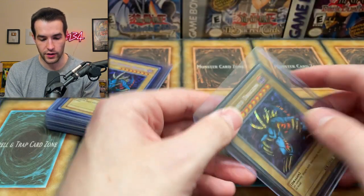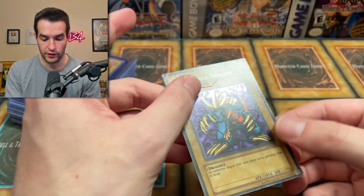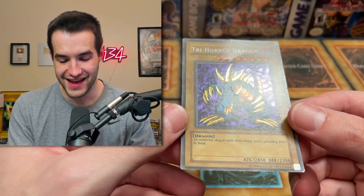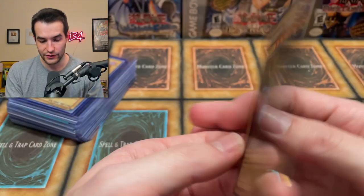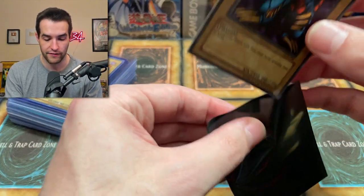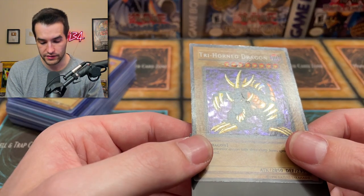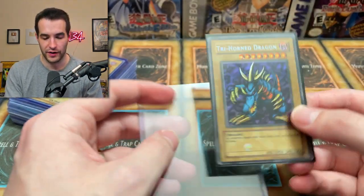Tri-Horn Dragon — is this wavy? This is unlimited, but unlimited can still be wavy for LOB. It's in really bad shape — that thing's destroyed. But very nice looking and I still don't really know. Maybe it's wavy — it's hard to tell. Sometimes when they're more beat up, they're harder to tell if they're wavy. It's very dark, like a wavy card, but not all dark cards are wavy cards for LOB.